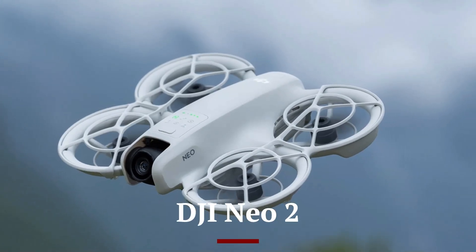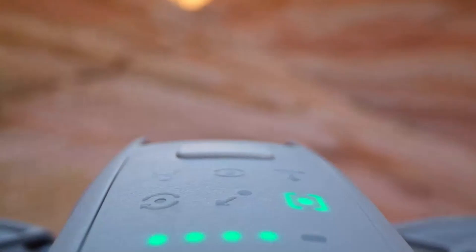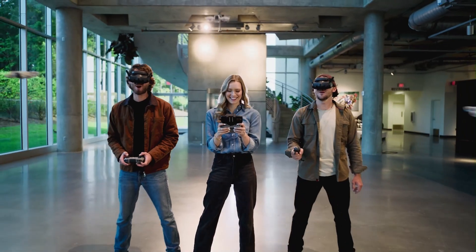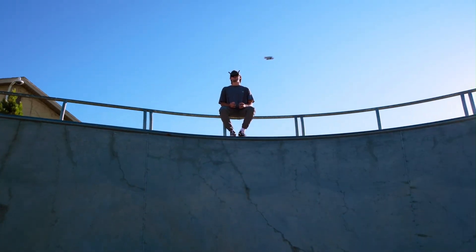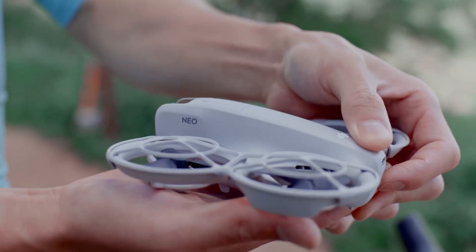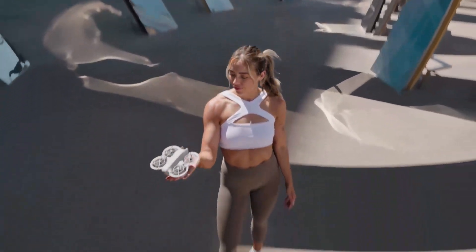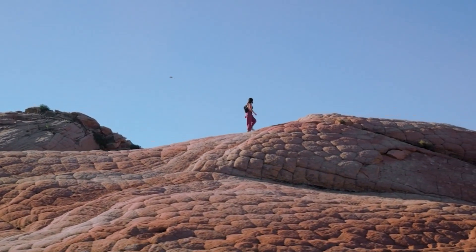The DJI NEO 2 is set to revolutionize the compact drone market, combining advanced flight technology, powerful imaging capabilities, and intelligent automation into a sleek, high-performance package. Designed for both hobbyists and professionals, the NEO 2 features a state-of-the-art 4K HDR camera mounted on a 3-axis gimbal, ensuring ultra-smooth, cinematic-quality footage. With enhanced low-light performance and a wider dynamic range, this drone delivers stunning aerial imagery with exceptional clarity and vibrant colors, making it perfect for content creators, real estate professionals, and adventure enthusiasts alike.